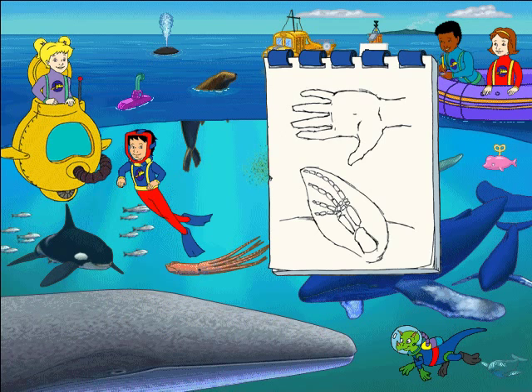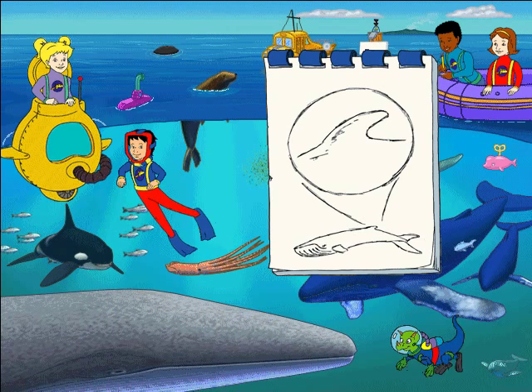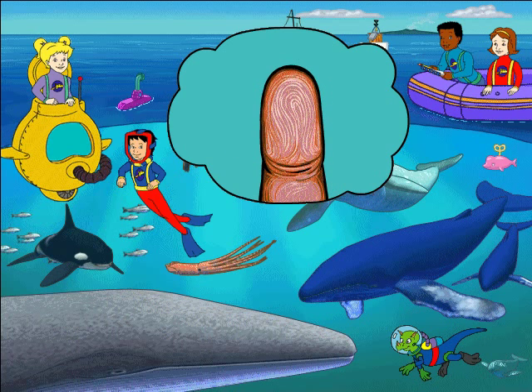Flippers are kind of like human hands. Whales use flippers to steer through the water and to stop. Whales also use their dorsal fins on their backs to steer through the water and keep their balance. Whale researchers keep track of individual whales, like this humpback whale, by taking photographs of their tail flukes. Each tail marking is unique, like a fingerprint.